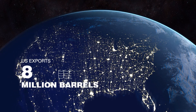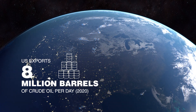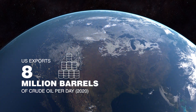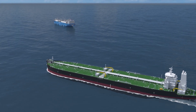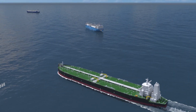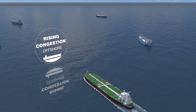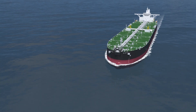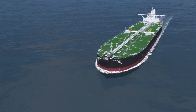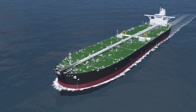The United States now produces more crude oil than any other country and is among the world's top exporters. But the influx of ships wanting to load U.S. oil for export has put a strain on our waterways. Many ships have to anchor miles offshore because either the water is too shallow in port or they are too large. Companies like Energy Transfer are looking for ways to efficiently load oil onto large ships in the most environmentally responsible manner.